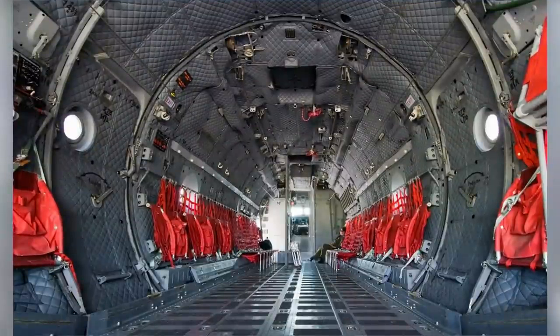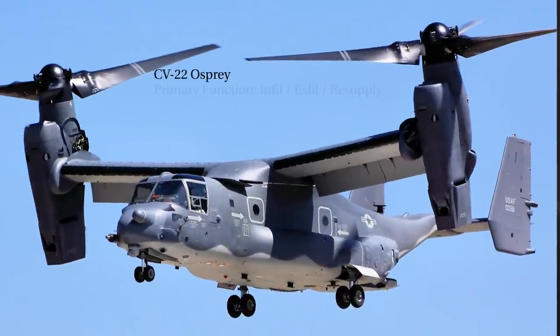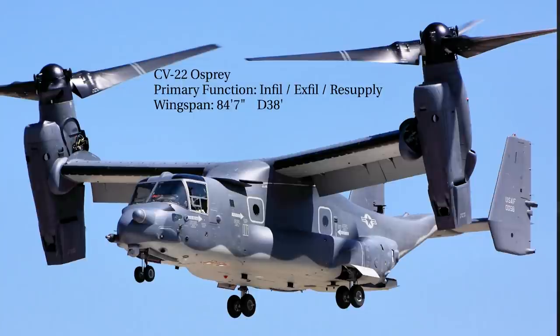Next we have the CV-22 Osprey. The primary function is SOF long-range infiltration, exfiltration, and resupply. It has a wingspan of 84 feet, 7 inches, and a rotary diameter of 38 feet. The top speed is 277 miles per hour, the range is 575 miles, and it has a crew of 4.